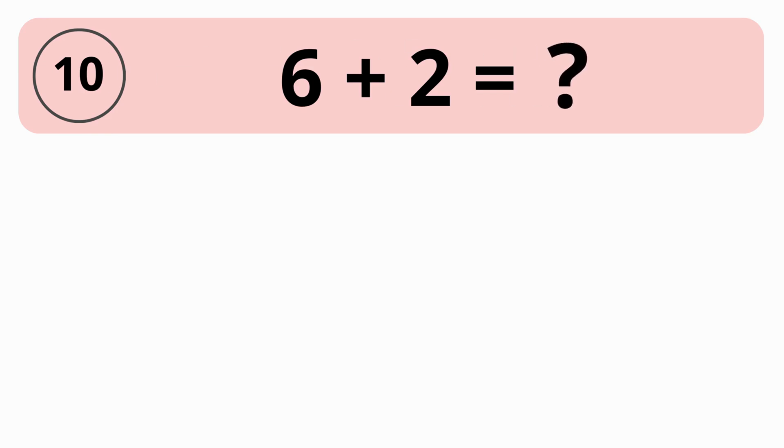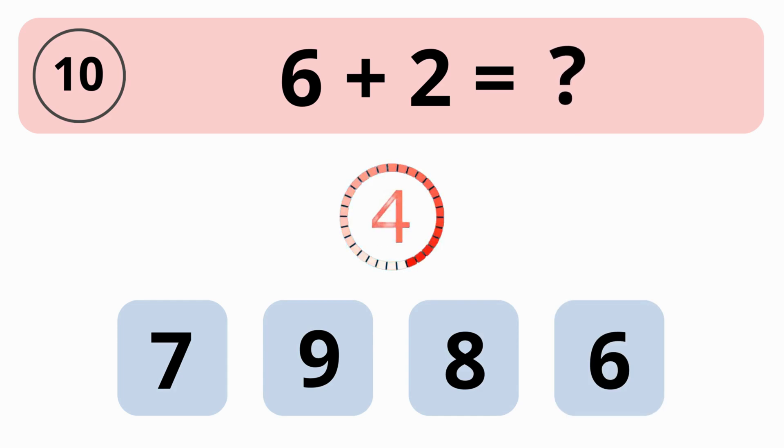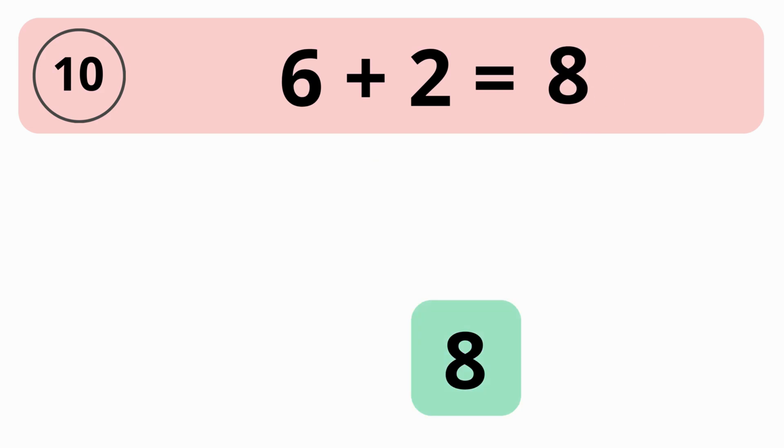How much is 6 plus 2? 7, 9, 8, or 6? The answer is 8. The value of 6 plus 2 equals 8.